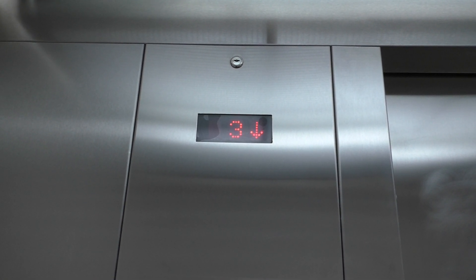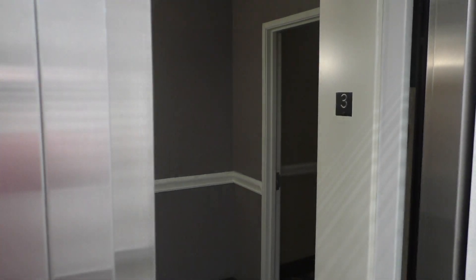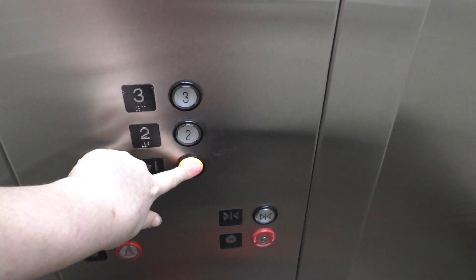There are three floors. Let's go for three. Then we'll look at the interior. Right, let's go back down to one and we'll get a cab view.